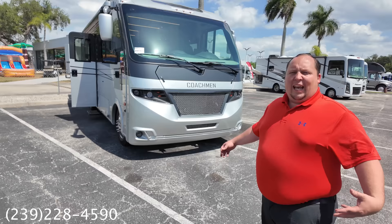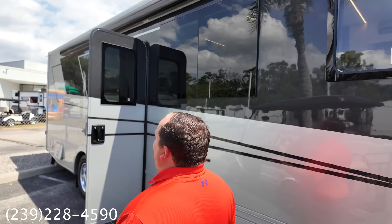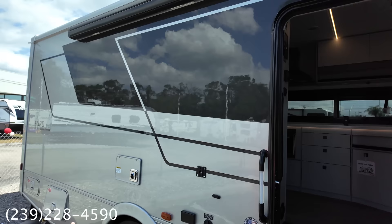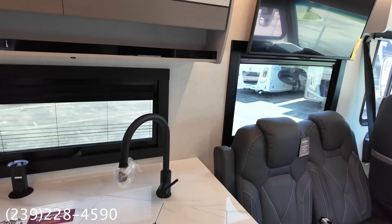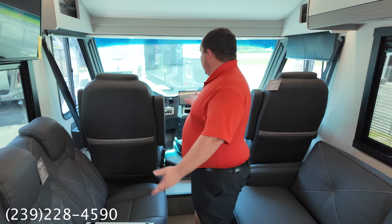It wouldn't be a grand opening without showing the all-new Coachman Euro motorhome. Look at the sleek design, the squared-off windows, the paint — this is literally what we saw in Europe when we went to Dusseldorf for the RV show. That's why they called it the Euro. Up front there's a cockpit area and a nice little work desk.